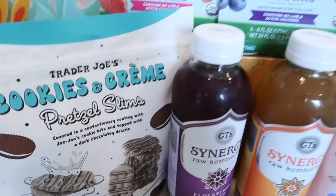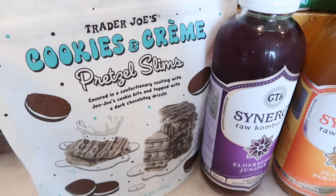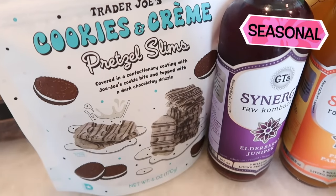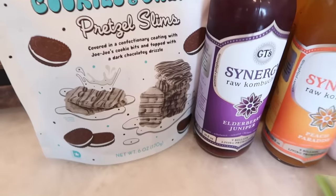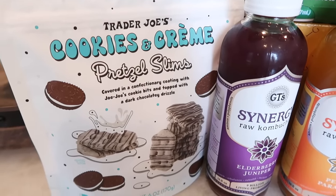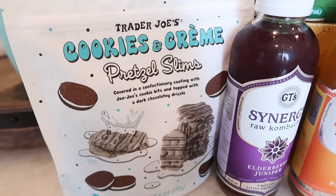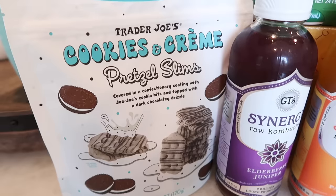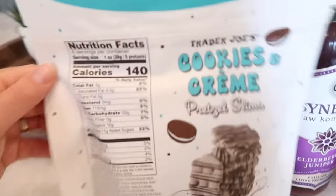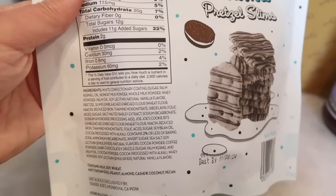Up here we've got the cookies and cream pretzel slims. I believe these are new, but I feel like I've had them before — maybe they were in the seasonal holiday pretzel slim bundle. We'll try them again in the taste test just to remind ourselves. Basically they're covered in confectionary coating with Jojo's cookie bits and topped with a dark chocolatey drizzle.